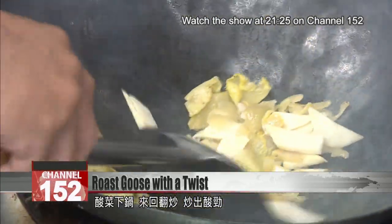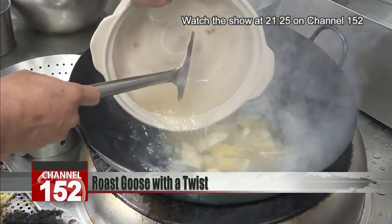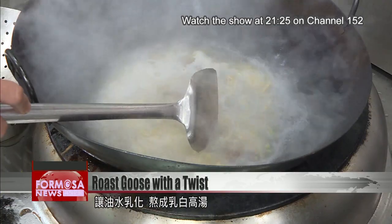Then bamboo shoots and pickles are tossed into the pot and stir-fried until flavorful. Chicken stock is poured in and the chef turns the heat to high. The emulsion of oil and water creates a creamy, milky white stock.